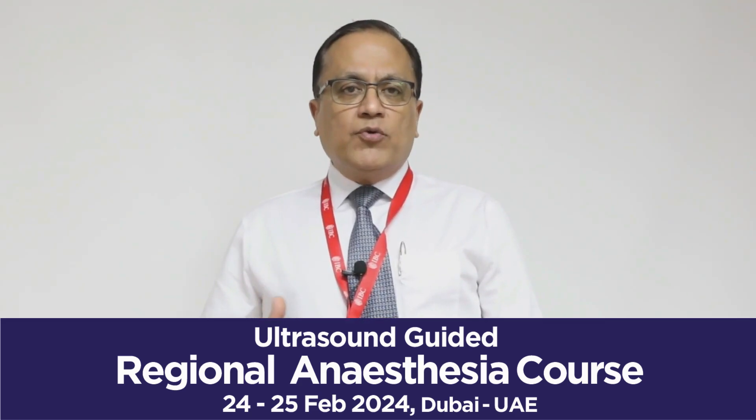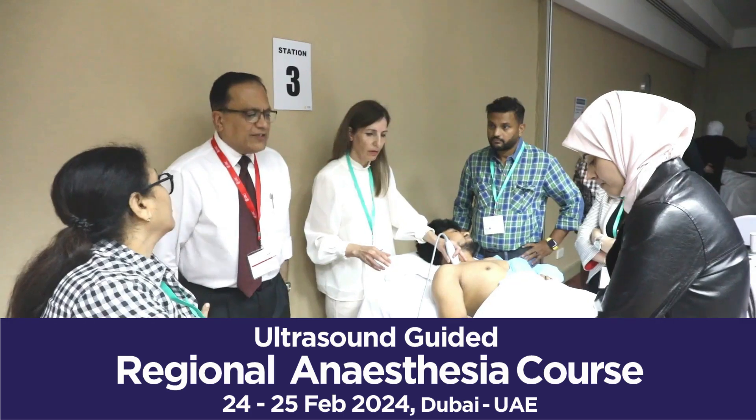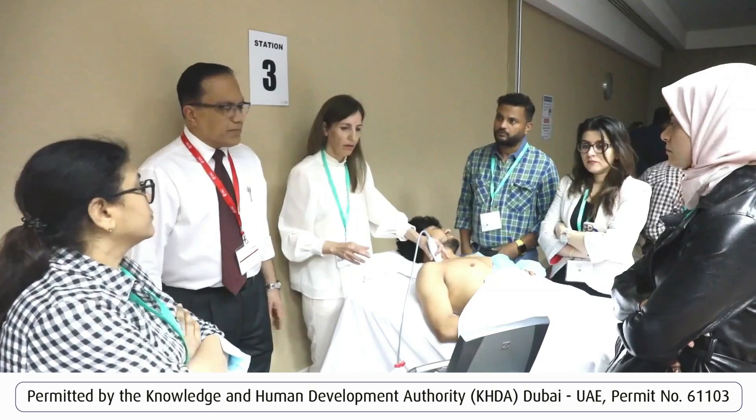Over the two days, the course covers everything exhaustively, and there is a lot of time for hands-on practice. We have models so that participants gain hands-on scanning experience themselves, which gives them far more confidence than simply watching experts scan or listening to lectures.